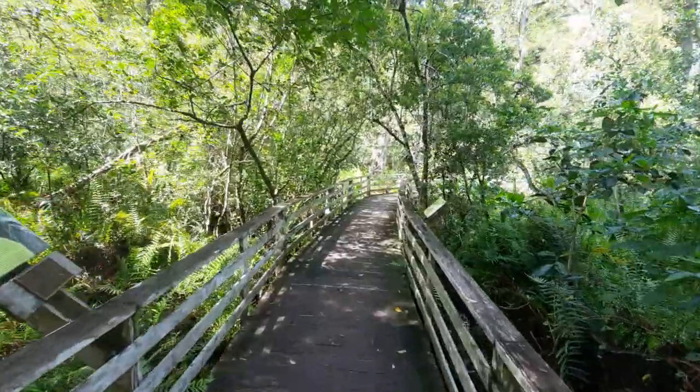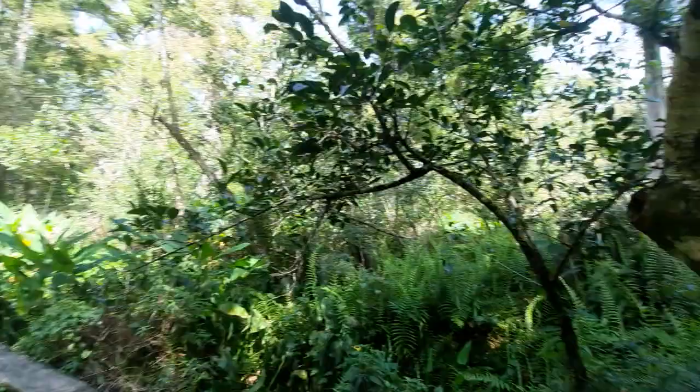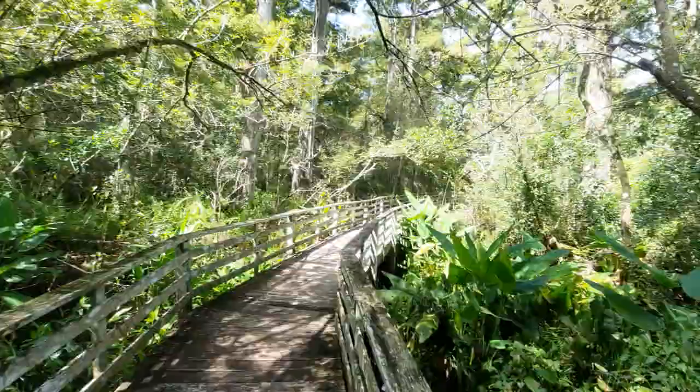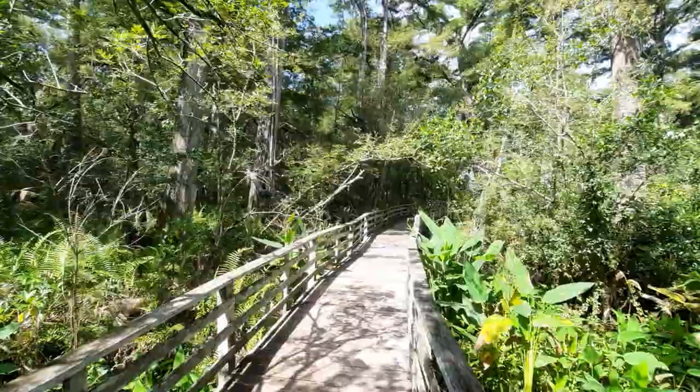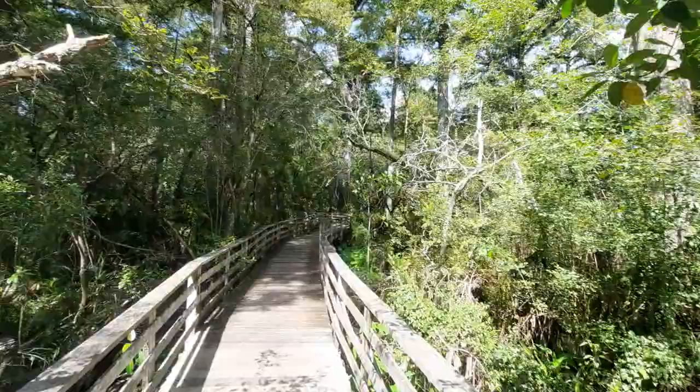Howdy folks, here's a second video for today. Still over at the Corkscrew Nature Sanctuary, but now we have finally started to get into the ancient forest of the bald cypress trees — we have finally reached it.